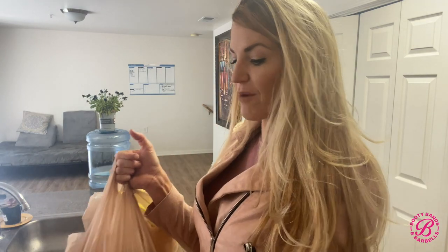Hey everyone, just got done at the grocery store and now I'm going to go ahead and show you what I got and what I'm going to be meal prepping.